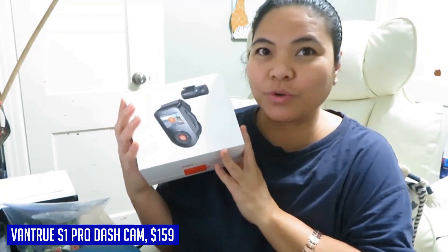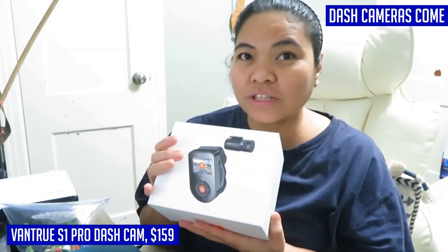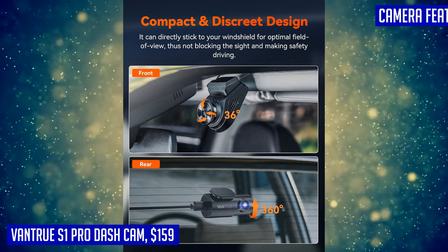Equipped with Sony Starvis 2 sensors and dual HDR night vision technology, this dash cam excels in low-light conditions, capturing important details like license plates and road signs with clarity and precision.